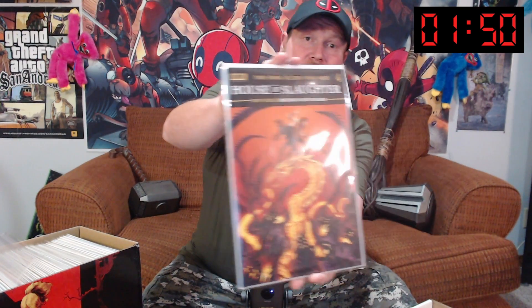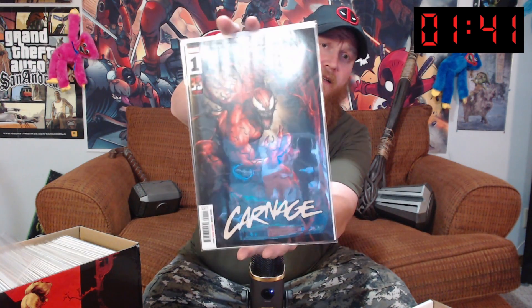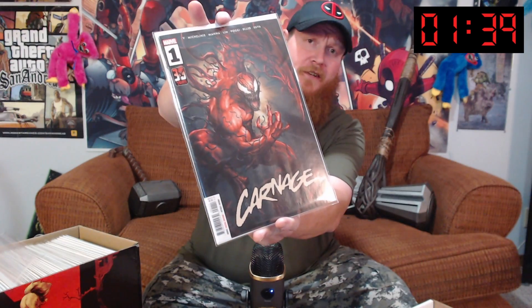Welcome to Two Minute Tuesday, where I try to show you as many comics as I can in two minutes. Let's get it started. We've got House of Slaughter number four — you'll see numbers one, two, and three come up. These are a bit random. We've also got Carnage number one — awesome cover. Most of these books come from Back in Time Comics in Brantford, Ontario.